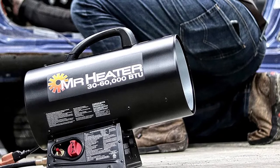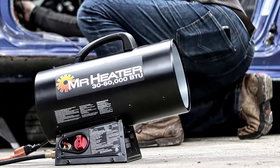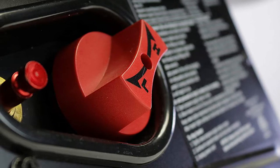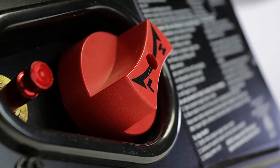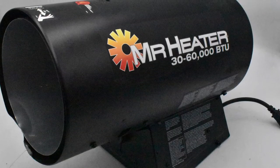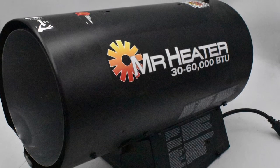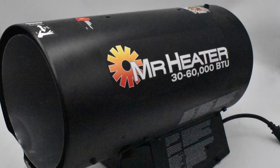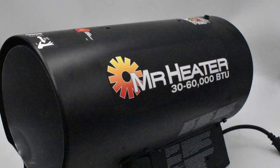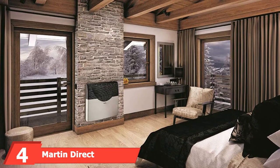Don't let its massive size fool you — this heater is easy on fuel. You can squeeze 14 running hours out of one 20-pound tank. This forced air heater will push superheated air into your space. You'll notice it's much quieter than traditional propane heaters, built with patented QBT (Quiet Burner Technology). It includes a 10-foot liquid propane rated hose and regulator, so you're ready to use it straight out of the box.